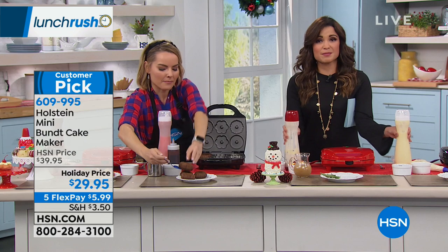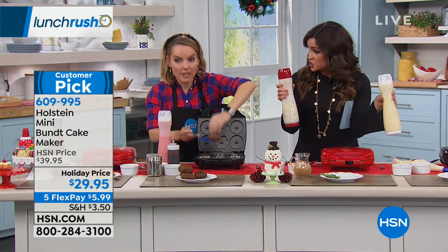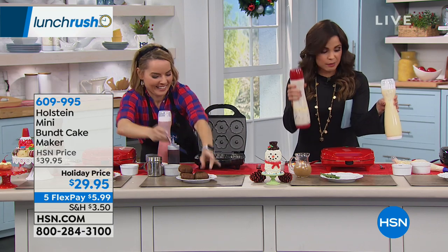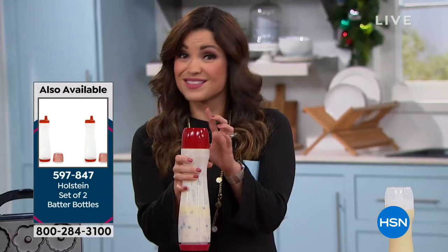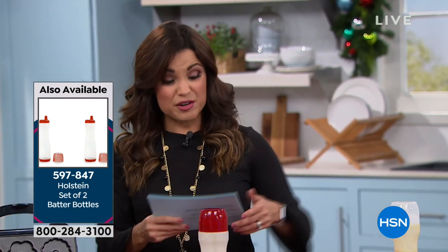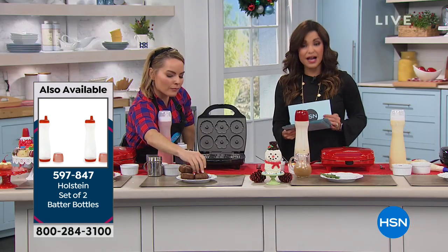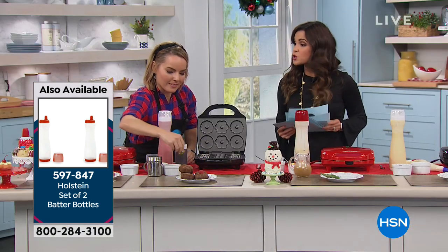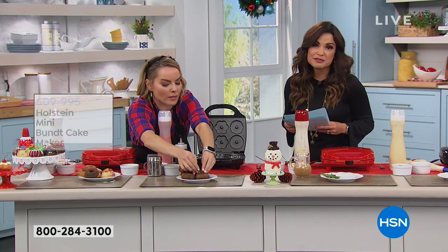This comes in black or red. Also, notice the batter bottles we've been using — they're like a game changer. They're little squeezy bottles you could use for pancakes or anything else at home. Under $16 for those — they're a big customer pick and very convenient. If you want to add those to your order even without the Holstein Maker, they're just a game changer.